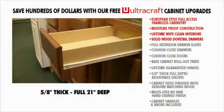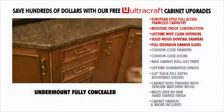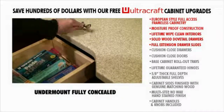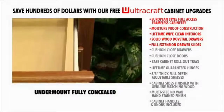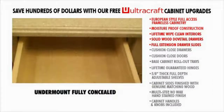Full extension drawer slides. Full extension slides allow the giant 21-inch long drawers to be fully extended for easy access to hard-to-reach items in the very back of the drawers. Undermounted to allow full-width capability — no need to lose space on the sides for drawer tracks.